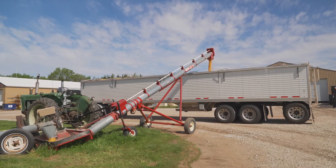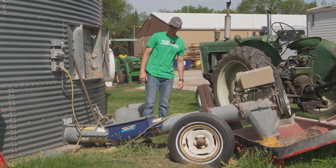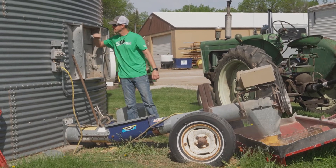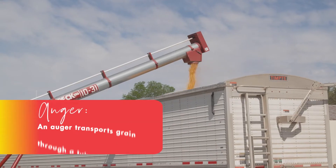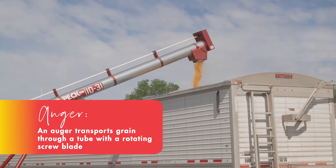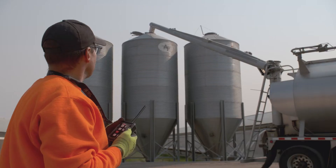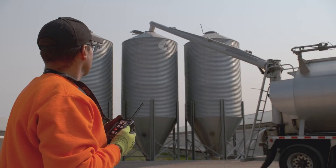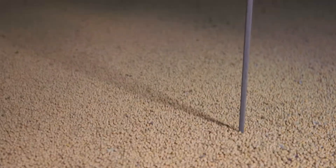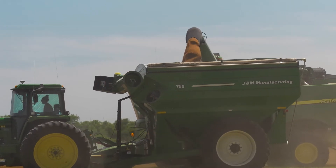One of the most dangerous pieces of equipment on the farm is an auger. They're vital to any operation, but unfortunately they are the leading cause of farm accidents. An auger conveyor is used to transport grain or other materials by feeding it through a tube with a rotating screw blade. Augers can stand alone near a bin site to transport grain from the ground to the top of the bin. Sweep augers are located inside bins to help empty the bin, and augers are also an important part of how combines and grain carts transfer grain.